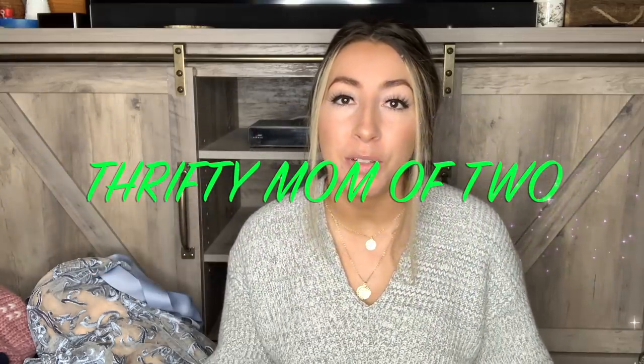Hey guys, what is up? Welcome back to my channel. If you're new here, welcome. My name is Kayla, also known as Thrifty Mom of Two here on this YouTube channel. I am a full-time reseller. I sell on Poshmark, Mercari, and on eBay. And today I have a thrift store haul video of all items that I picked up to sell in my online stores.